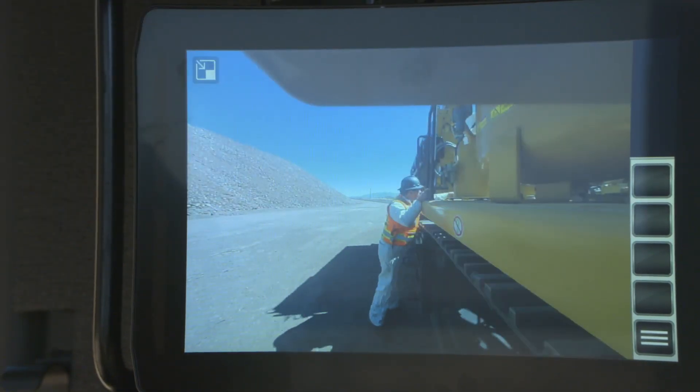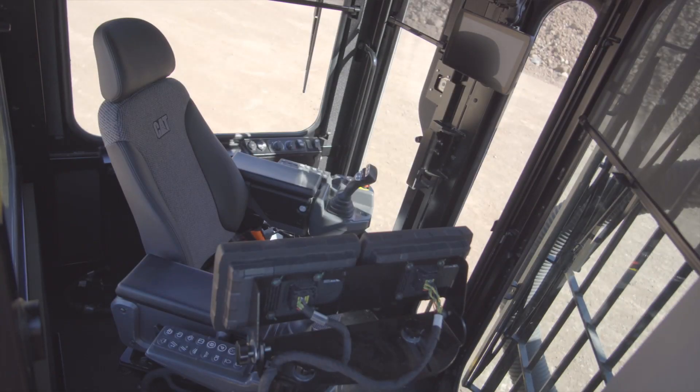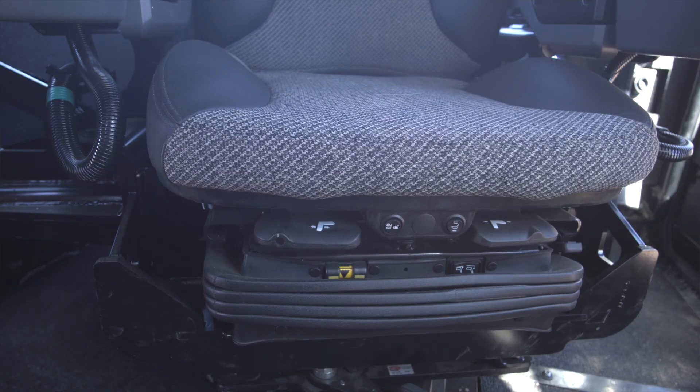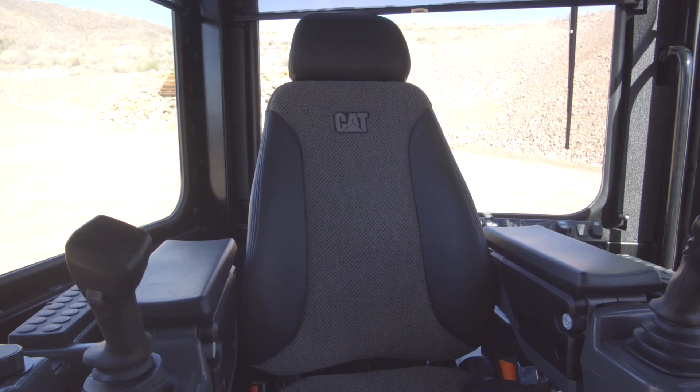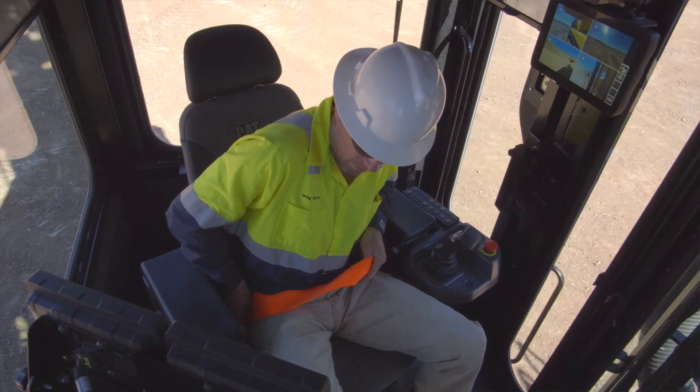The camera monitor is a high-resolution 10-inch screen. The Cat operator seat is comfortable and versatile so it can be fitted to any size operator. It's a six-way adjustable seat with lumbar support, and its contoured and durable cushions are either fabric upholstery or optional leather with fabric inlay. The seat comes standard with a retractable seat belt.